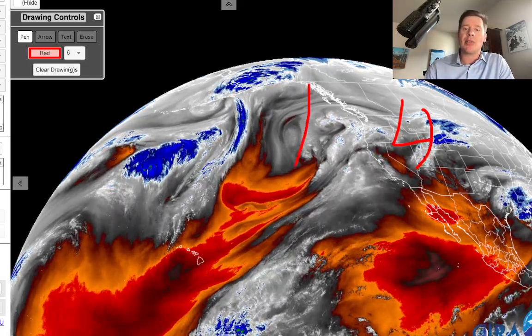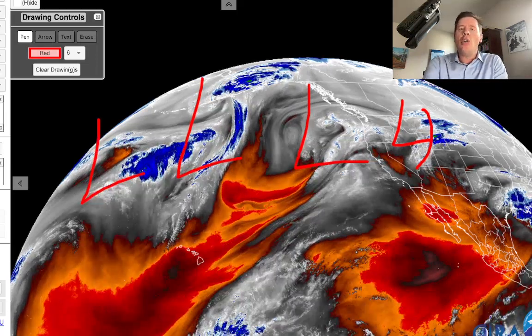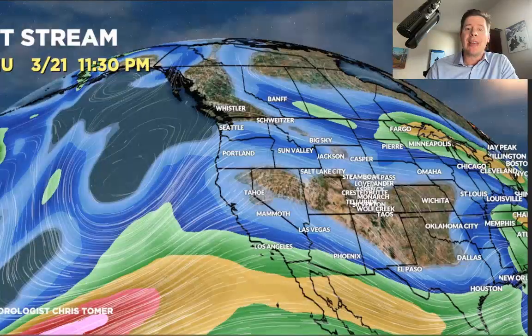Behind it, you've got a strong storm system, another storm here, and another storm beyond that. You can see all these different storm systems lined up, and all of these will be part of this pattern shift with a powerful jet knifing into the west.